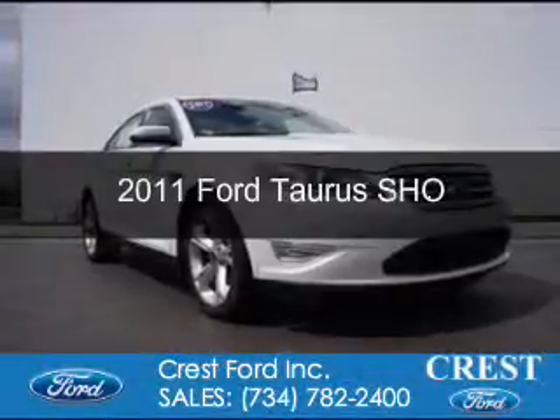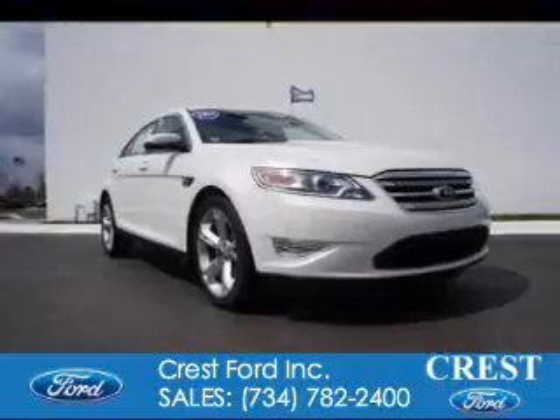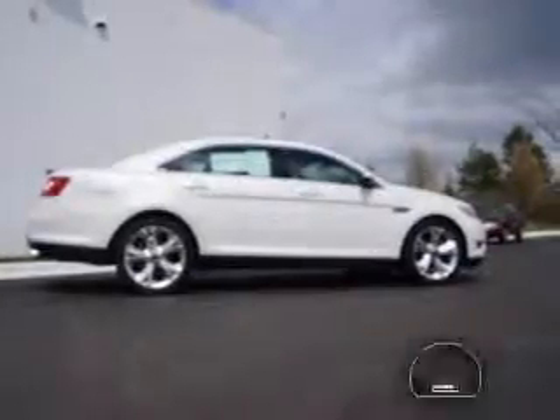This is a certified pre-owned 2011 Ford Taurus, powered by all-wheel drive, a 3.5-liter six-cylinder engine, and a six-speed automatic transmission.